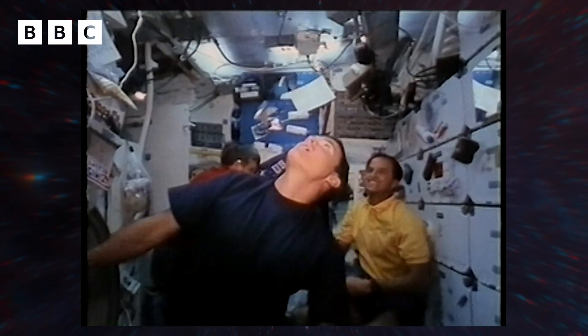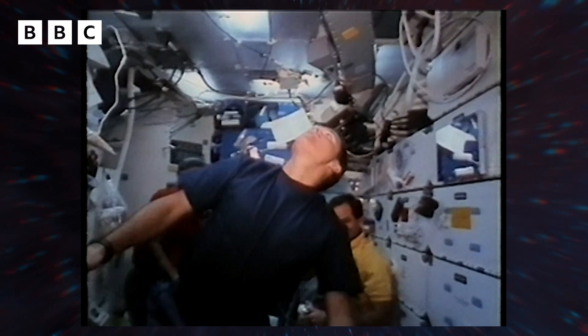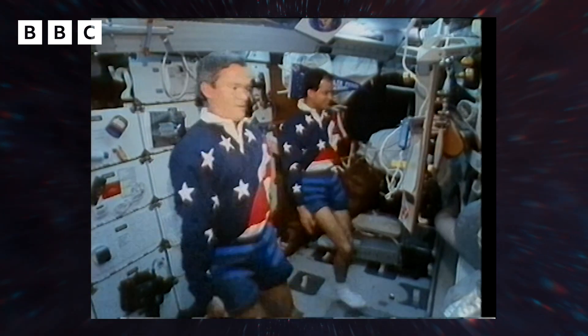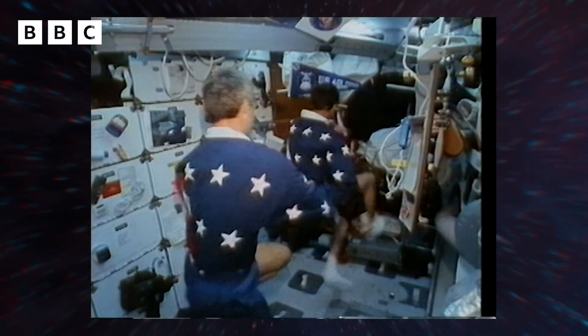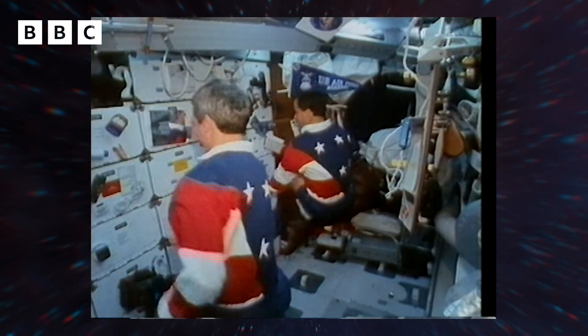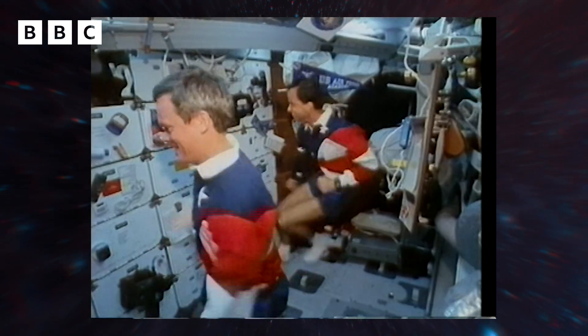Once you are up there, you can move about inside the spaceship by just pushing yourself off one wall to another. Very effortless, but you have to be careful because if you push yourself too fast, you'll bang into another wall. When you want to pass something to another person, you can't just throw it because it keeps going and doesn't slow down — there's no gravity. So you just push it gently and they grab it softly.